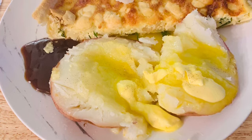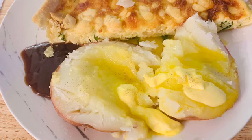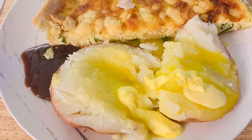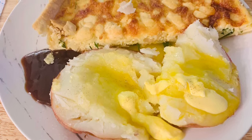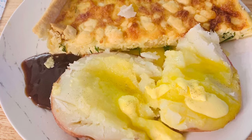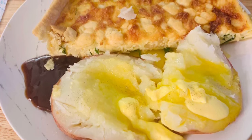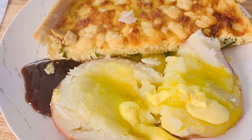This is homemade quiche with jacket potato — you can see I've got butter on the potato and, once again, brown sauce. The quiche I made has rocket in it with caramelized onions and goat's cheese, and it was absolutely delicious.